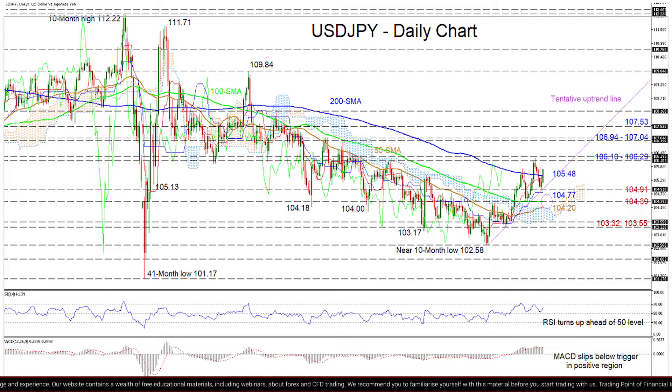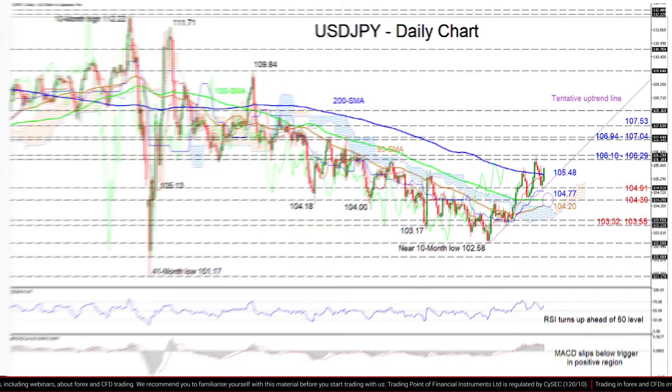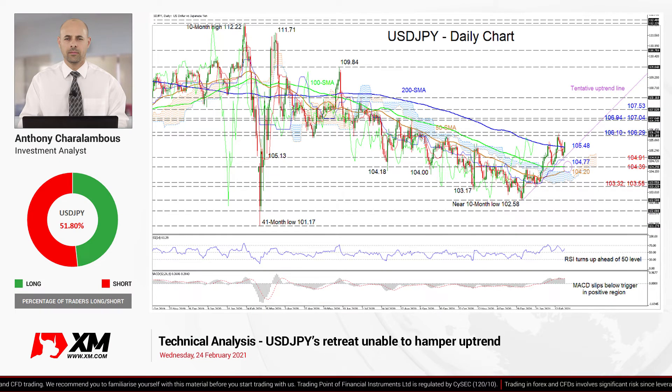Summarising, USDJPY's bullish tone from the beginning of the year appears intact above the trend line and the 104.91 boundary. Furthermore, an approaching bullish crossover between the 50 and 100-day SMAs could reinforce this outlook. That's it from me, have a great trading day.